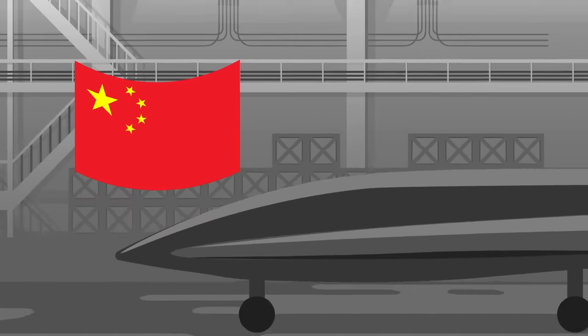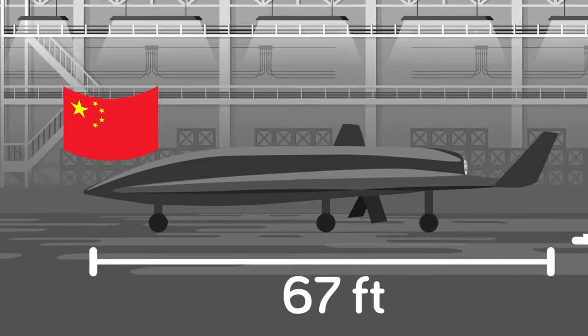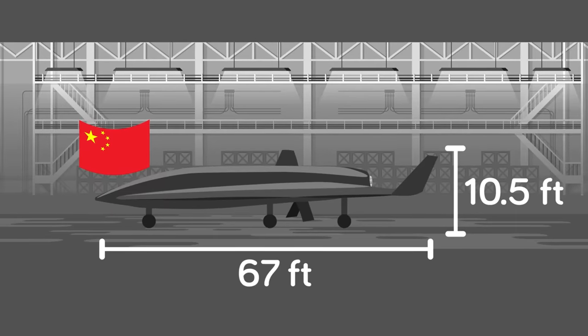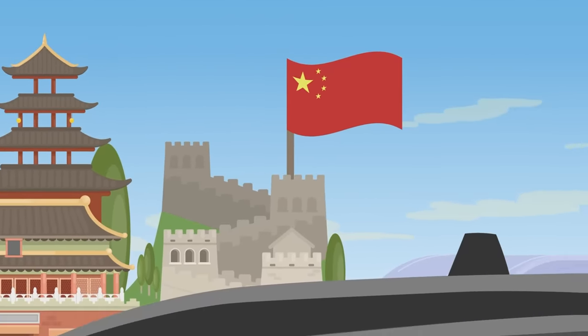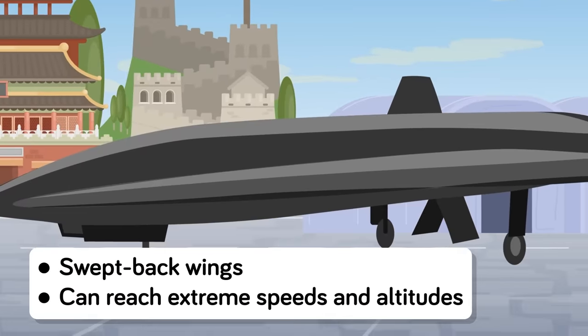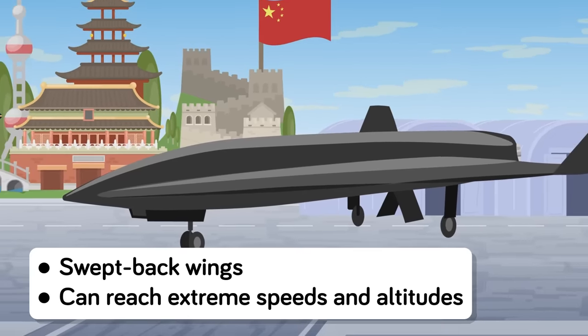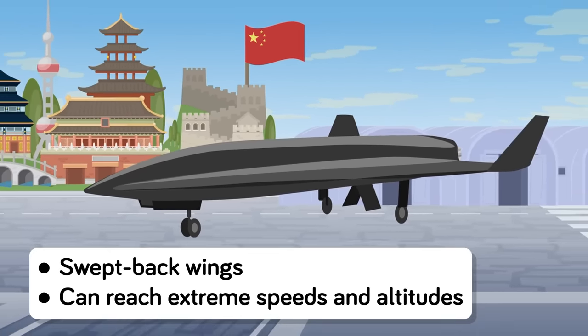The unmanned drone, dubbed the WZ-8, is approximately 67 feet long with a wingspan of just over 9 feet and stands at 10 and a half feet tall. The basic construction of the craft is a swept-back variety, meaning the leading edges of its wings sweep back into the body of its monoplane design. These features are necessary because the craft is believed to operate at extreme speeds and altitudes.